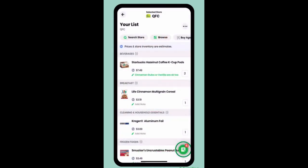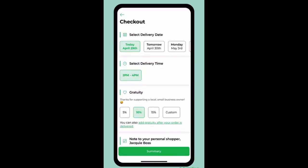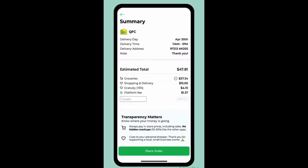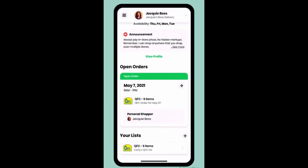Once your list is complete, you're ready to schedule your delivery. Click checkout, select your delivery date and time, and choose the gratuity or tip amount. The tip plus the shopping and delivery fees go directly to your shopper — thank you for supporting a local small business owner. Next, enter your delivery address and press summary to review your delivery details. After confirming the order details, you will place your order.